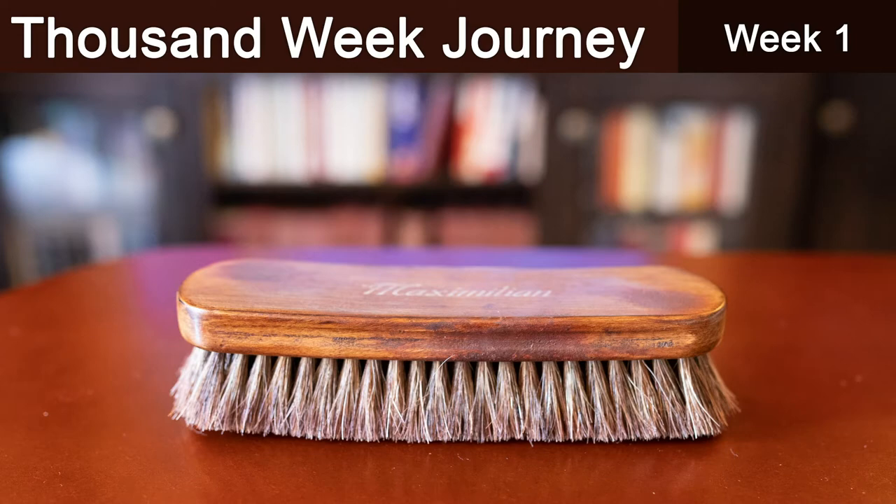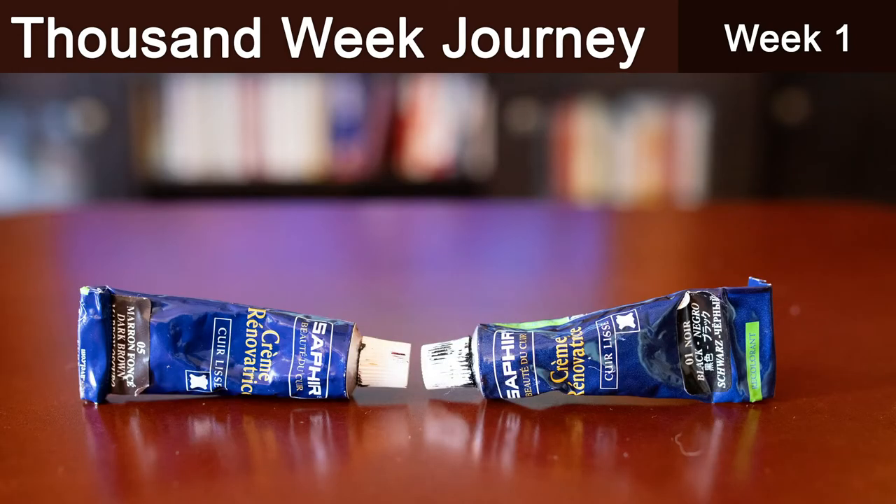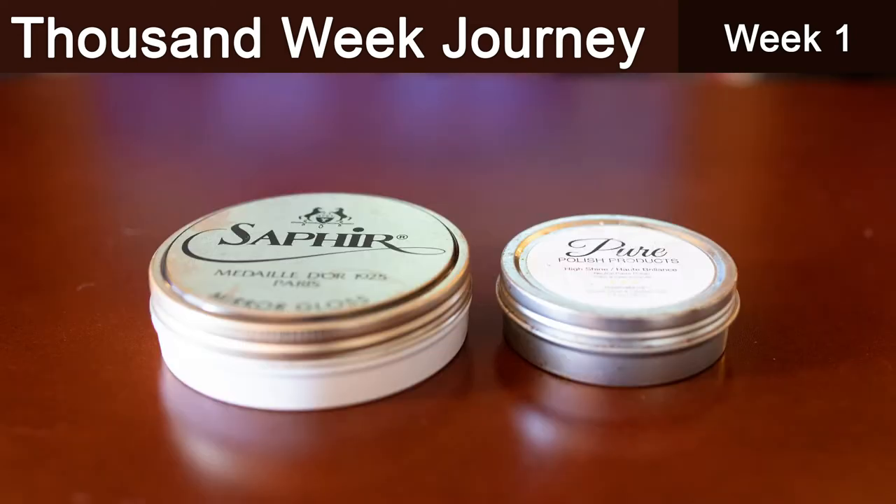The brush I use is a Maximilian horsehair brush from Amazon — I'll put a link in the description. Another product is Crème Renovatrice, which I use to touch up the colors on the edge of the soles. I've got one in brown and one in black. Occasionally I'll put a mirror polish on a pair of shoes with a really nice cap toe.